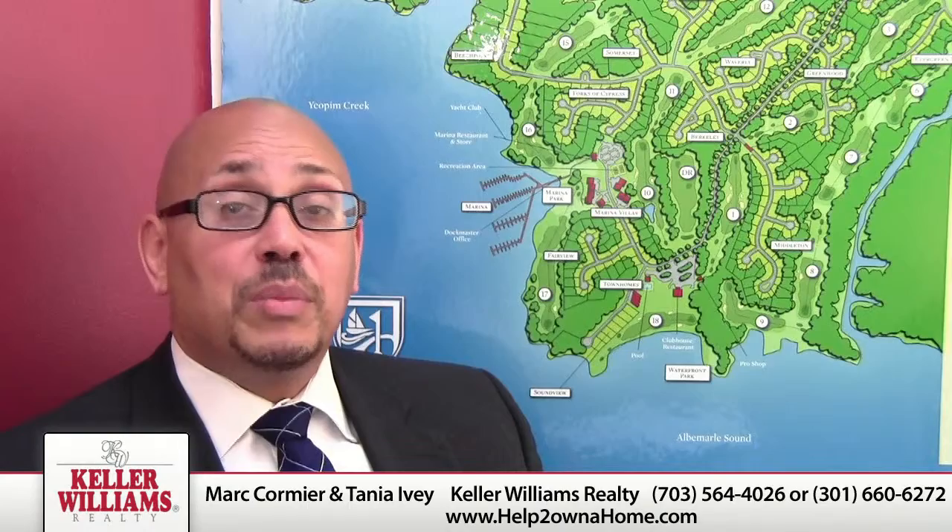Welcome back to my blog. My name is Mark Cormier. Today we're going to talk about one of the most important steps in selling a home, and that is staging. There's a fine line between the lived-in appearance and neutrality, and that is an art.